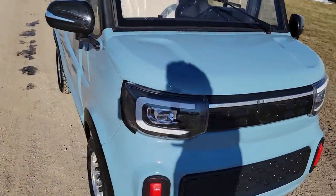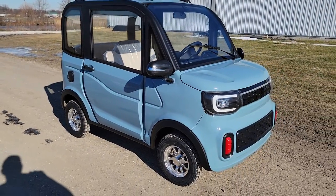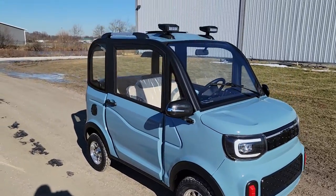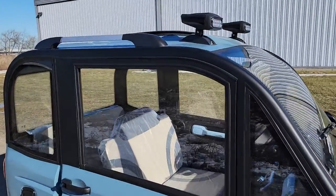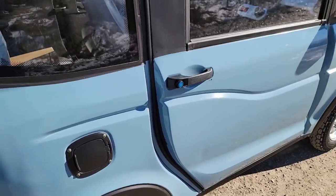Don't get confused with a gas-powered machine or whatnot. This one has zero emissions. It's street legal, electric, LSV — low-speed vehicle — 25 miles per hour.